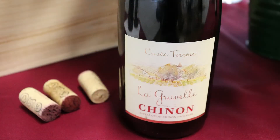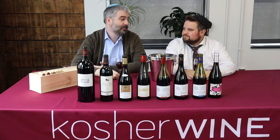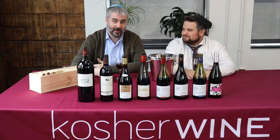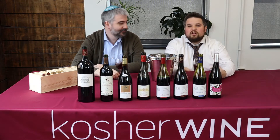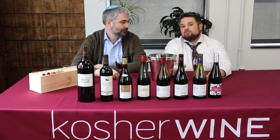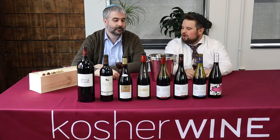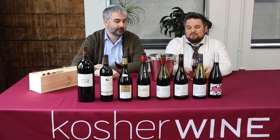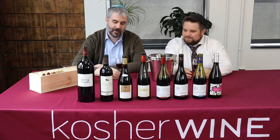Chinon — it's 100% Cabernet Franc, a 2012 vintage. This is a fantastic region that's underrepresented in the kosher wine market, so we decided to bring it in and share it with the kosher world. Chinon is in the Loire Valley, which makes red wine from 100% Cabernet Franc. The label says 'Val de Loire' — pretty cool label. Let's try this.